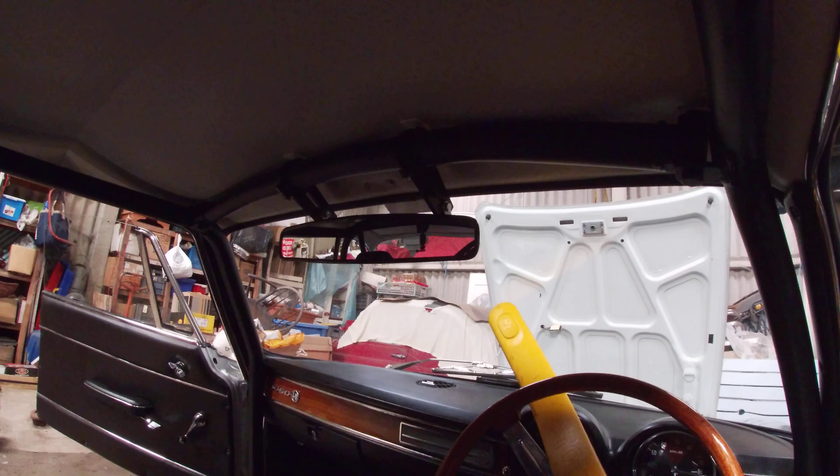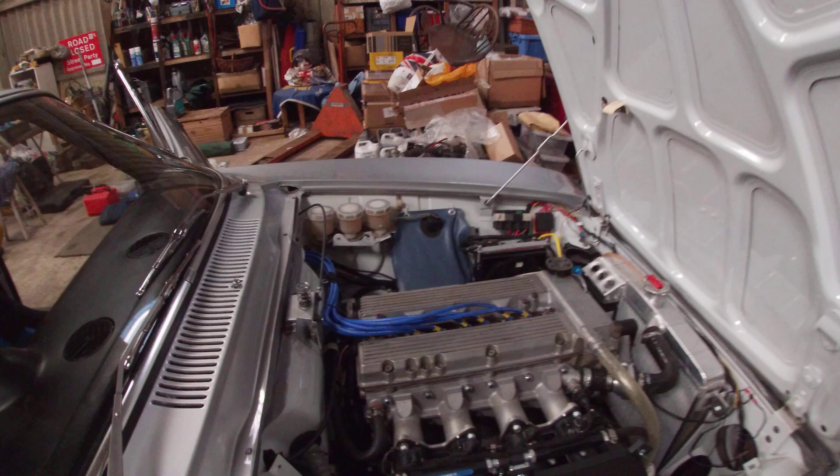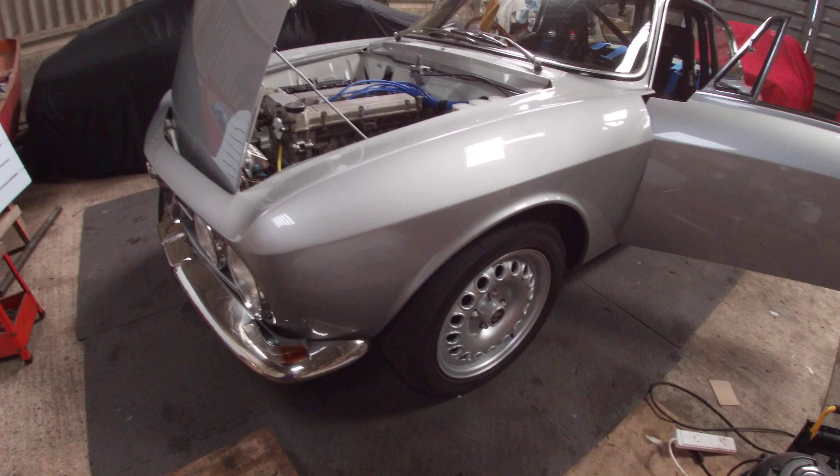Engine wise, I check the oil levels and coolant levels, and she should be all ready to go. Tires I've checked as well — I've torqued up the wheel nuts and they're all to spec.